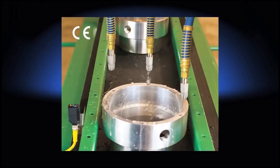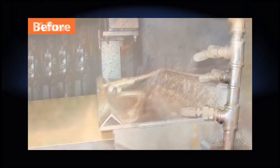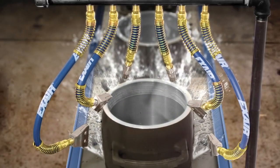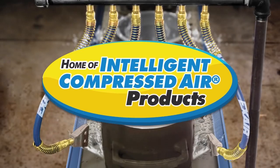X-air's engineered air nozzles and guns are a simple solution to reduce compressed air consumption, increase money savings, and improve safety within your plant. Air and money savings when compared to open tubes or pipes can be up to 80 percent. Noise levels will be reduced and OSHA compliance can be achieved.